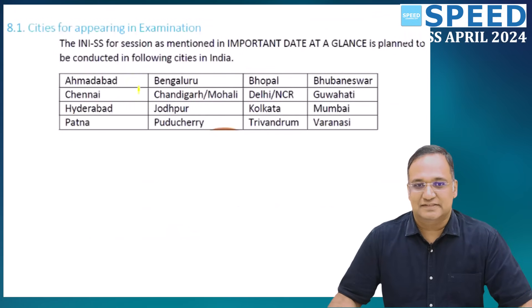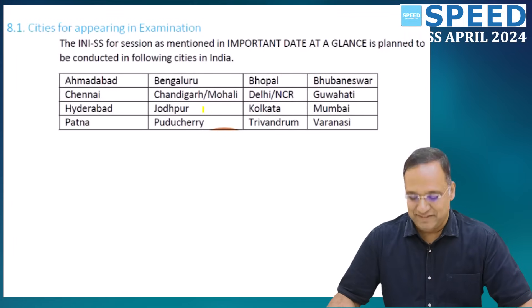The examination is conducted across major centers including Ahmedabad, Chennai, Hyderabad, Bengaluru, Bhopal, Bhubaneswar, Chandigarh, Delhi, Guwahati, Jodhpur, Kolkata, Mumbai, Pondicherry, Trivandrum, and Varanasi.